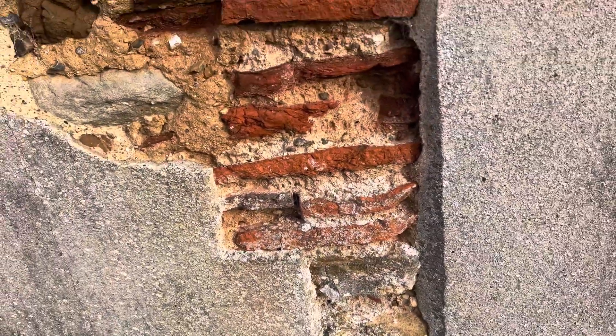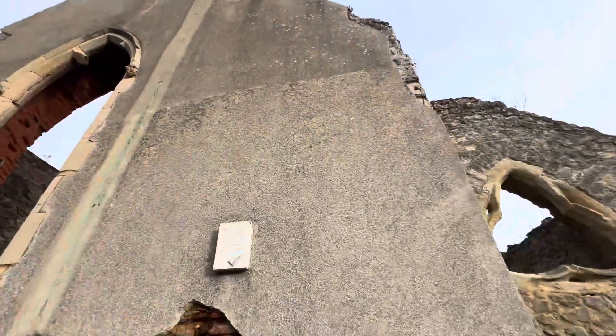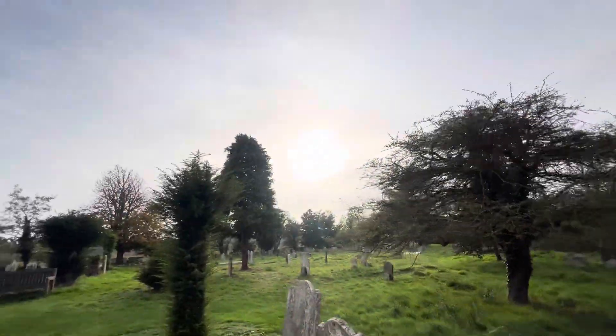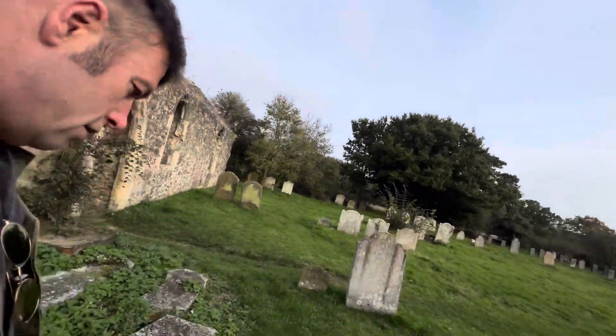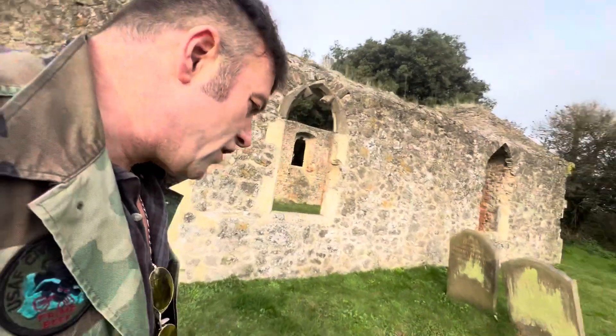This is the original southwest of the church, and then they extended it in the 14th century. What a magnificent St Peter's Church. Beautiful. I've had a fantastic time here and I just want to show you the vestry.